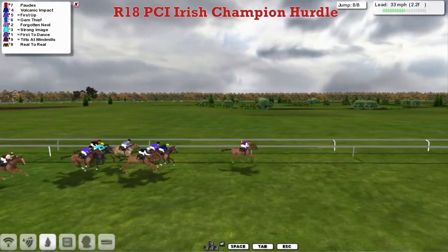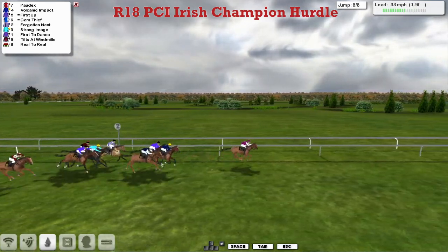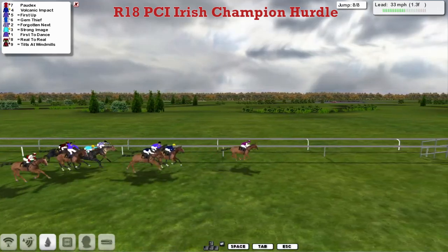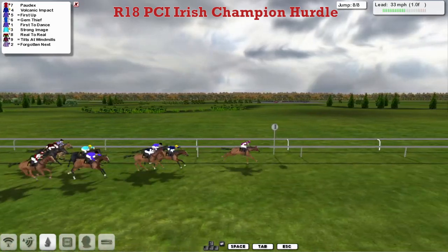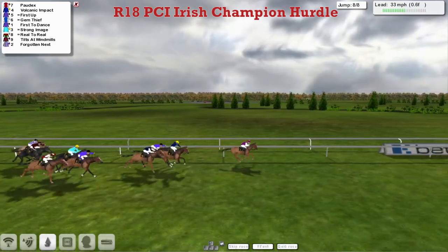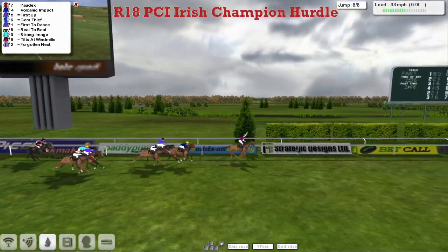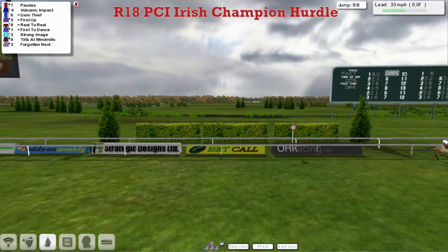We've only got one to take and two furlongs to run. It's Pordeaux, leads by three from Volcanic Impact, First Up and Gem Thief. And it's this Pordeaux, furlong and a half to run, coming down to the last — he's only got a step over it. And it's Pordeaux, so he does, from Volcanic Impact, First Up and Gem Thief running on the wide outside, then First to Dance. Darren Thompson's going to take the PCI Irish Champion Hurdle here with Pordeaux, comfortably in the end from Volcanic Impact, First Up and Gem Thief, First to Dance. Although Reel-to-Reel might have just got the last piece of money there.